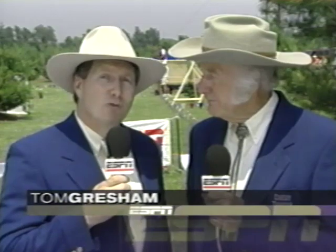Hi, I'm Grits Gresham, shooting editor for Sports Afield Magazine. And on behalf of the National Shooting Sports Foundation, it's my pleasure to welcome you to Chevy Trucks Shooting Sports America. And joining me to cover the action is fellow Sports Afield editor Tom Gresham. This Pro Challenge format really does put a new twist on clay target shooting.